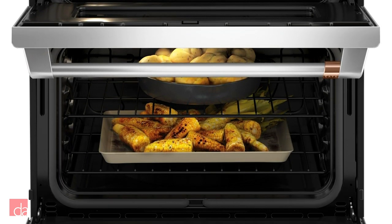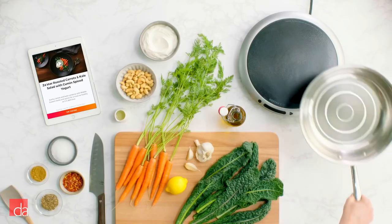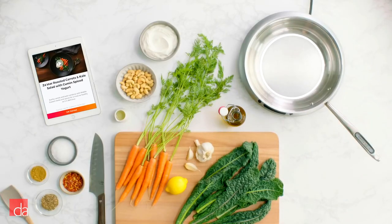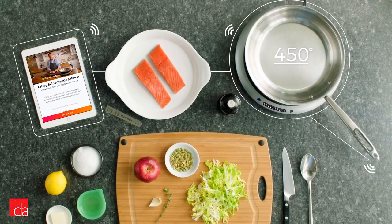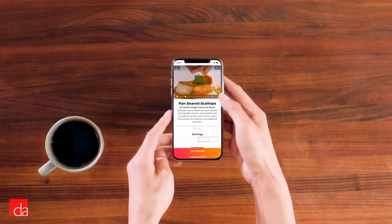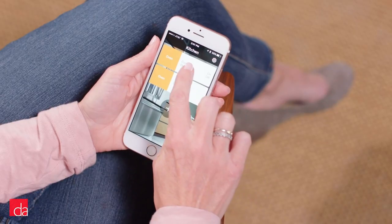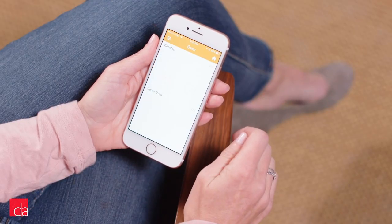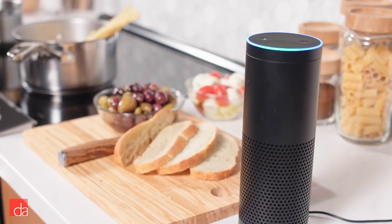From a technology standpoint, this range is fully loaded. It features HestonQ technology, which when combined with a HestonQ-enabled pan, allows you to set and keep pan temperature exactly. Combined with video-guided recipes from chefs, you'll take your cooking skills to the next level. You can also purchase a separate cooking probe, allowing you to cook via sous vide. The CAFE induction range also features Wi-Fi Connect technology, allowing you to control your oven with your smart device or simply using your voice.